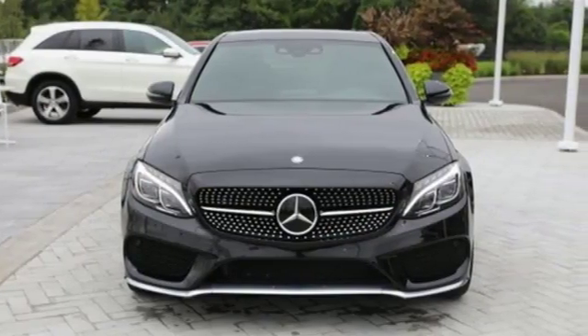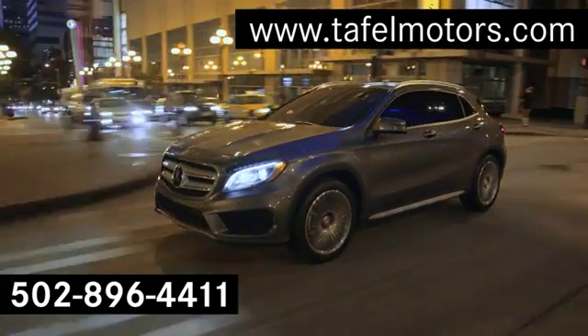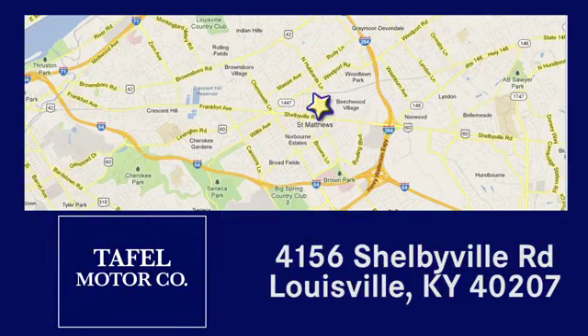You need to drive it to believe it. See it for yourself today. Visit us online at taffelmotors.com. Call or stop in at 4156 Shelbyville Road in Louisville. A memorable experience awaits.